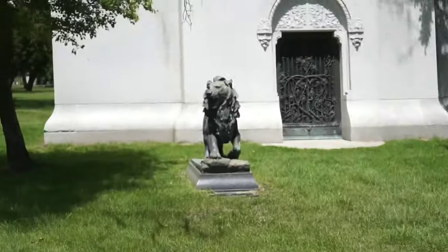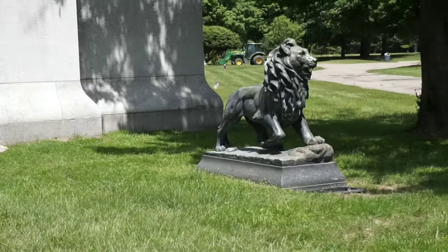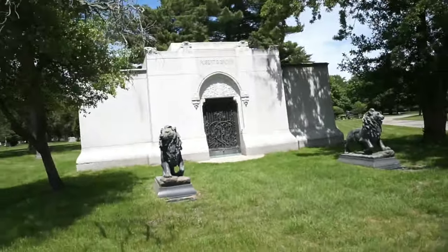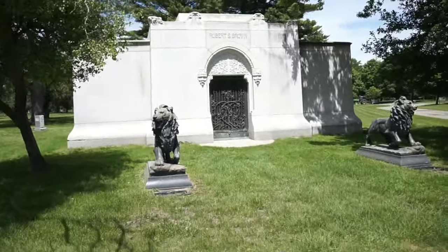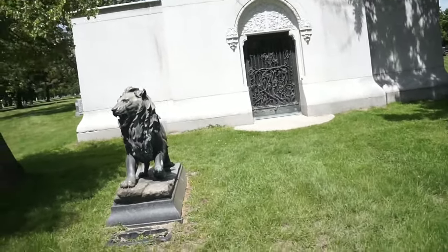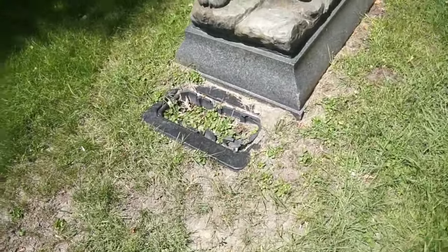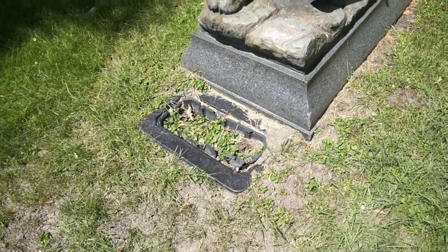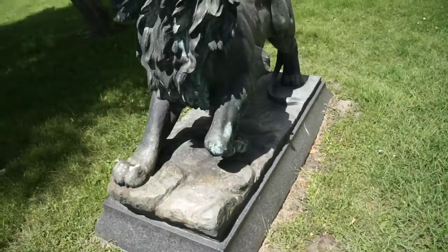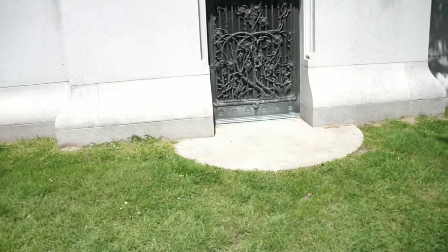This mausoleum is really one of the most beautifully designed here in its simplicity and elegance. The lion sculptures out front are probably the finest artwork I've ever seen in a cemetery — statues made out of bronze like this. You look at the matching lions with little flower trays in front of them for plantings, set on a stone pedestal base. Look at the detail of their manes and their faces — just absolutely stunning.